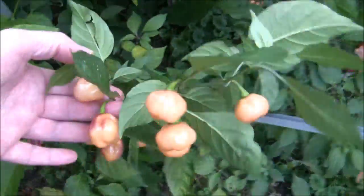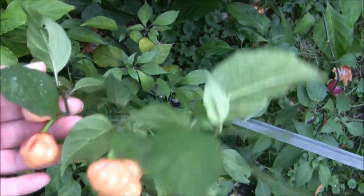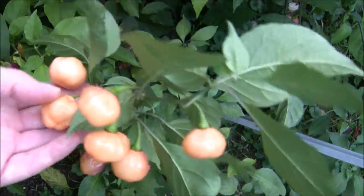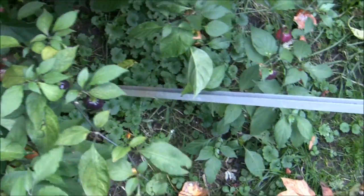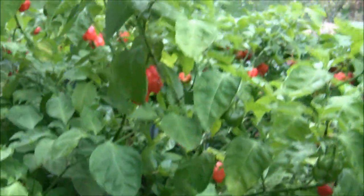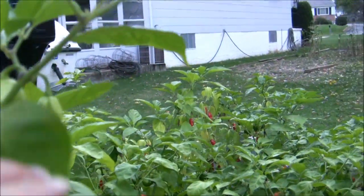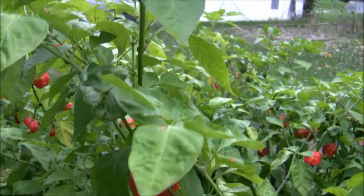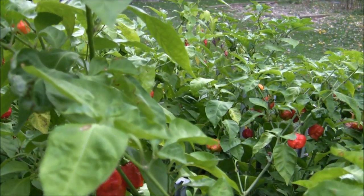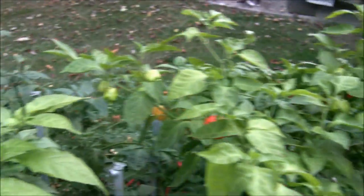There's these bad boys — they're loaded. These are CGN 21500, I think they call them. They're not as small now getting near the end of the season. That pepper plant over there is almost six feet high — this Trinidad Scorpion Brain Strain red. We're in the jungle here.